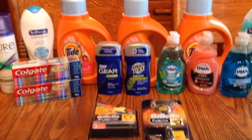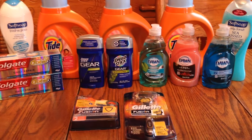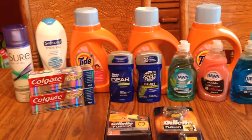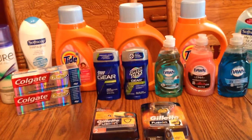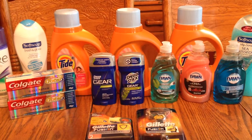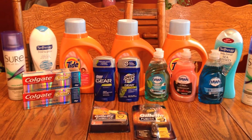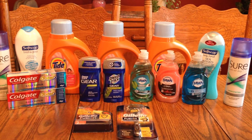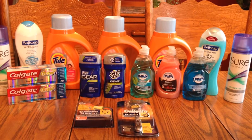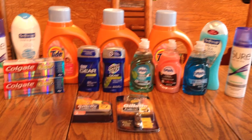I paid just under $20 out of pocket for all of this. I used two of my cards and got back about $14 in ECBs, so not a bad haul at all. I'll probably go get my other razor to get my $10 ECB since I have another coupon for a free razor. If you have any questions, leave them down below. I hope you enjoyed it — have a great evening and God bless!